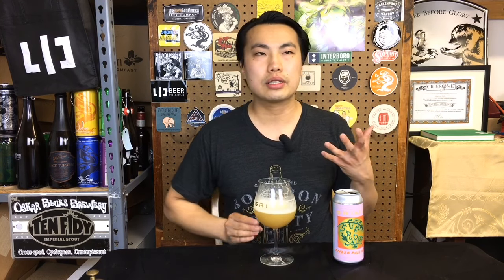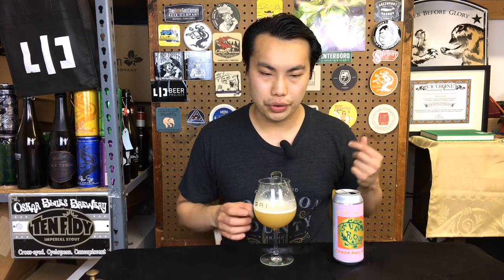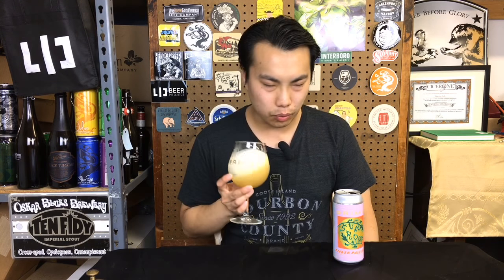I'm getting a rosy character, which is interesting. I don't know how rich Moteweka and Azaka are on geranium, but it has this floral element to it. A little bit of woody character too.